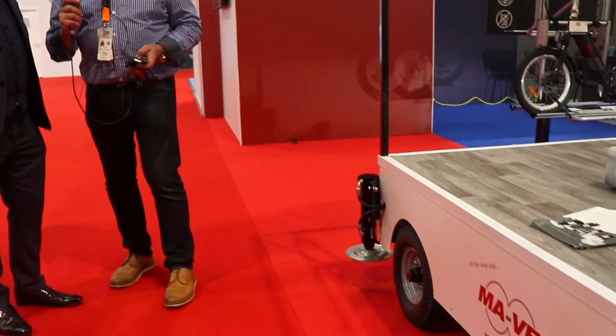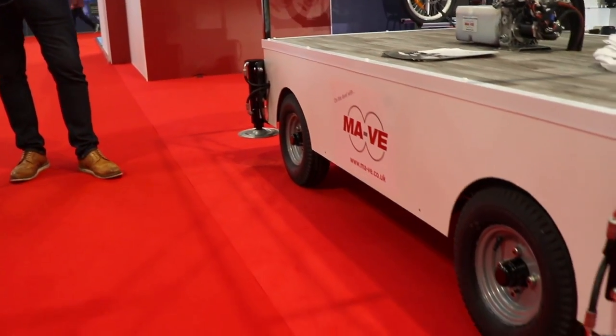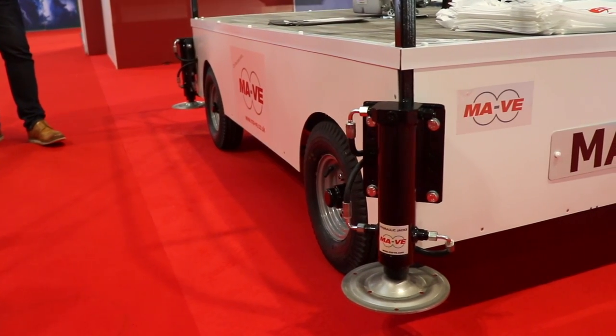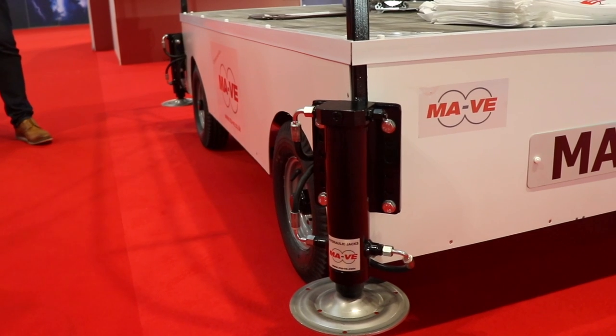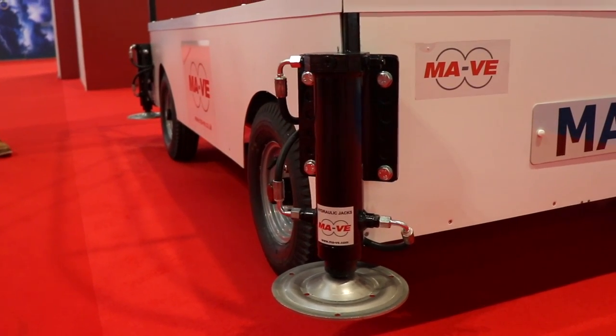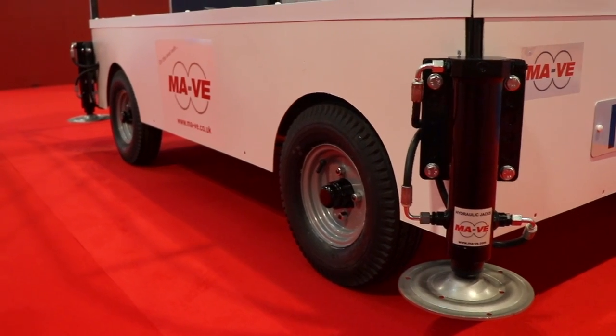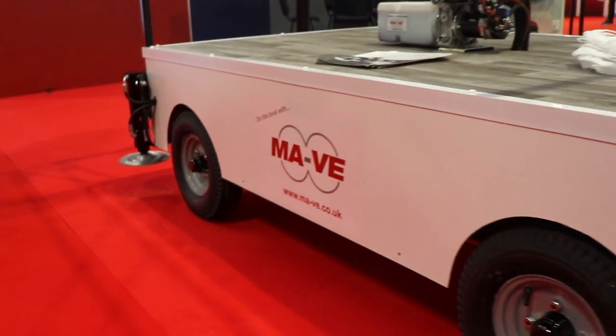These are the ultimate leveling system — having a hydraulic system like this rather than a pair of ramps is absolutely superior. It's more expensive and is a bit of an investment, but people who've had them fitted always say they don't know how they managed without it.